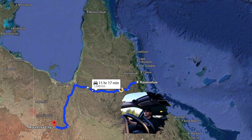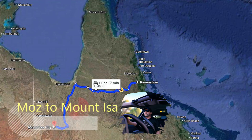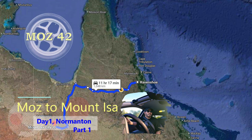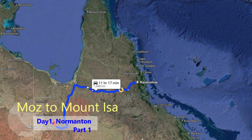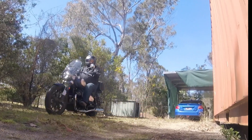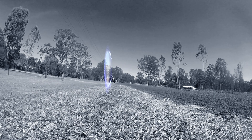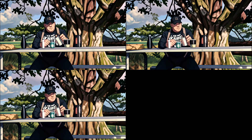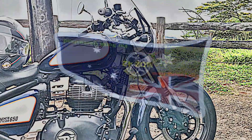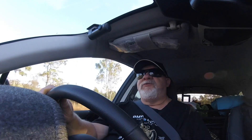Good morning. Welcome to Moz 42 channel. I'm Moz, your host, and I'm on a road trip heading to Mount Isa to visit my son who lives and works there.